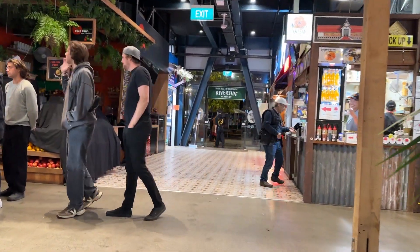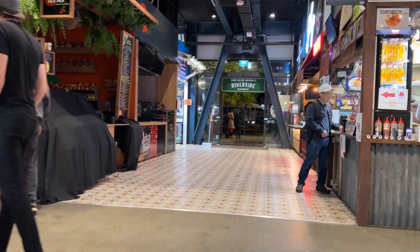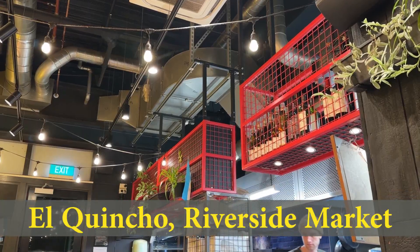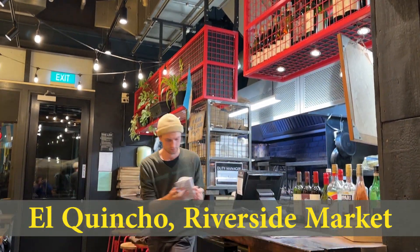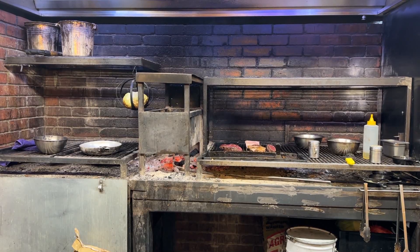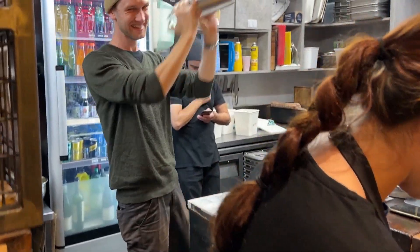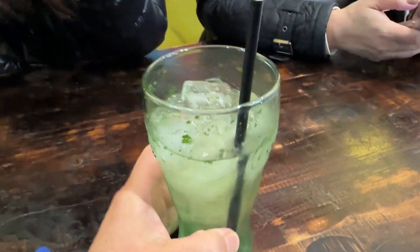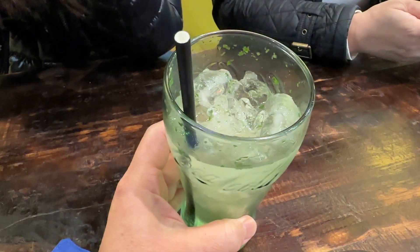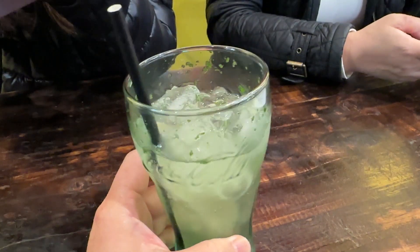We return to Christchurch for dinner at the Riverside Market. This restaurant is called El Quincho — an Argentinian restaurant. I ordered a mojito but it didn't seem to have enough lime. Maybe this is the Argentinian style.